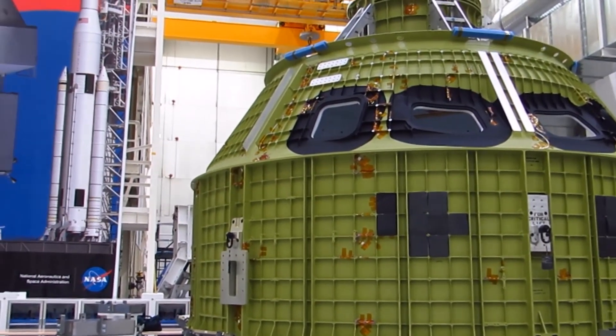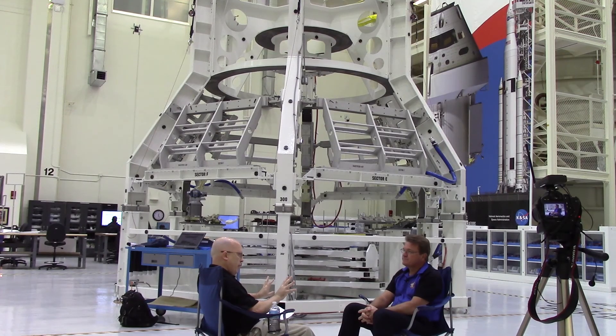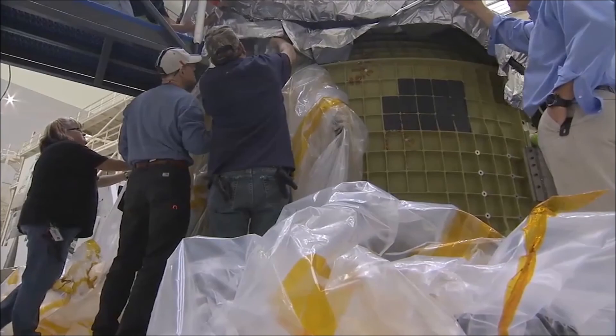Lockheed Martin and NASA have a special delivery coming in later this afternoon. What we're going to receive is the pressure shell of the crew module for the Exploration Mission 1 mission, which is the next mission we're going to fly out of KSC on an SLS. On that mission you guys are actually going to go around the moon. Once that pressure vessel arrives at the O&C building, engineers will start working on it right away — immediately.